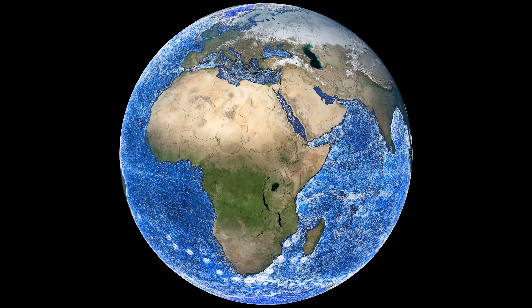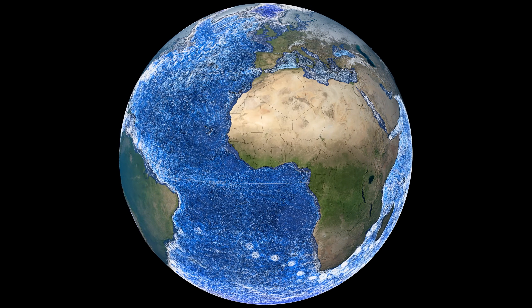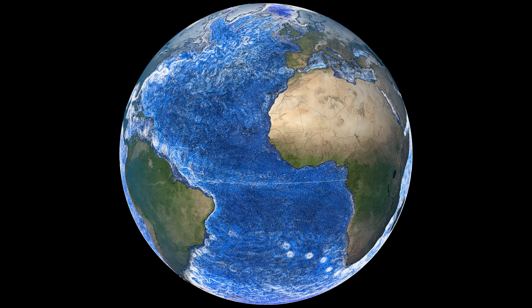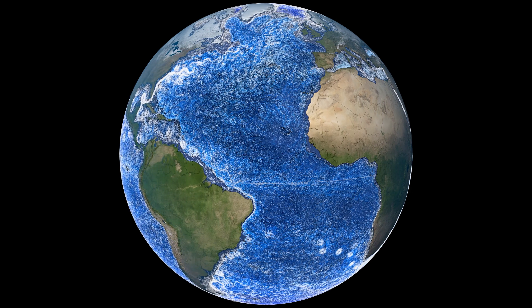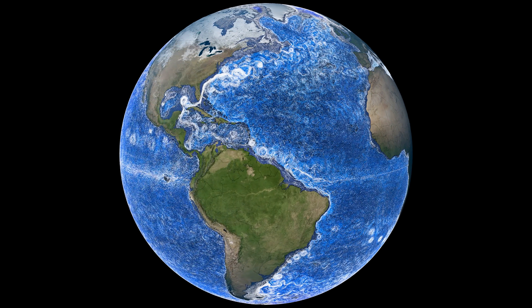This mesmerizing data visualization of ocean currents was created using a model called Estimating the Circulation and Climate of the Ocean, or ECHO for short. It's built using real-world data from satellites, buoys, and all kinds of other measurements.